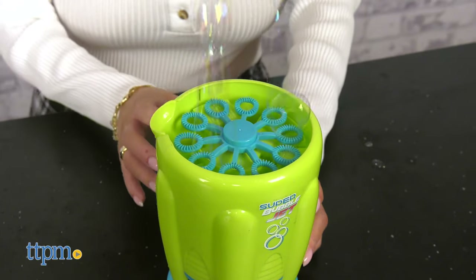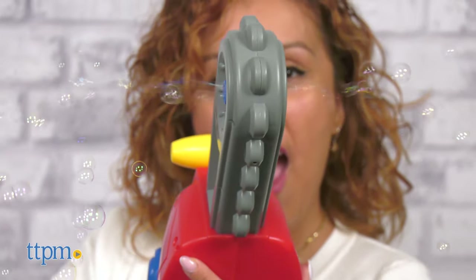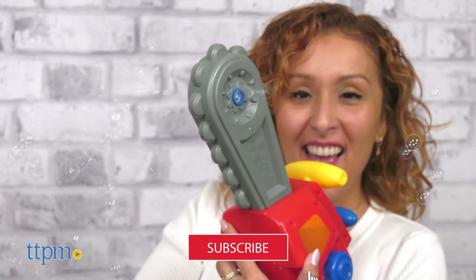Make the biggest and most bubbles with the Max Bubbles Super Bubble Jet and Chainsaw from Sunny Days Entertainment. Here at TTPM, we love bubbles a lot, and we have that plus more toy reviews, so make sure to subscribe to watch our daily reviews.